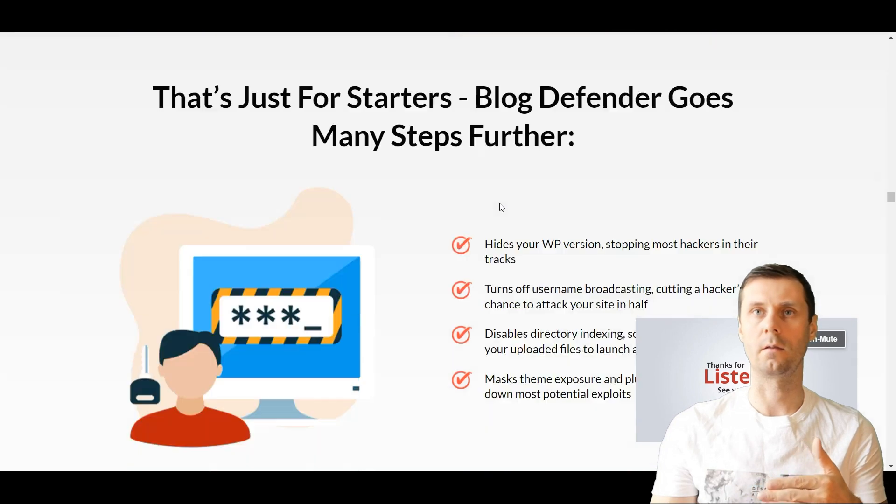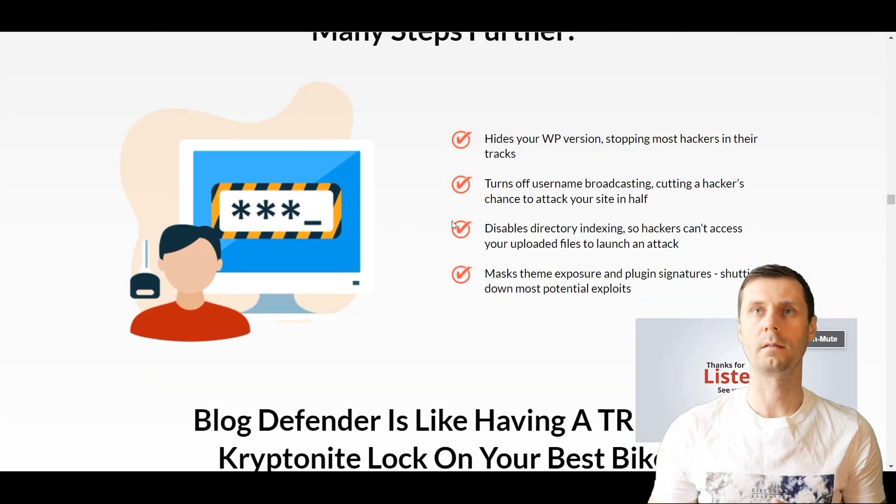There are more advanced features. For example, it hides your WP version, stopping most hackers in their attacks because they try to attack your site knowing the WordPress version. It turns off username broadcasting, cutting a hacker's chance to attack your site in half. It disables directory indexing so hackers can't access your uploaded files to launch an attack. It also masks theme exposure and plugin signatures, shutting down most potential exploits.